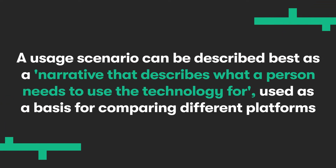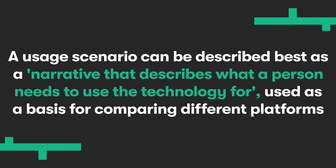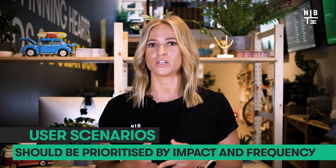And lastly, tip number seven: describe requirements with a real use scenario. A usage scenario is the most effective way to describe requirements for your CMS selection process. It can be described best as a narrative that describes what a person needs to use the technology for, used as a basis for comparing different platforms. Usage scenarios should be specific about inputs and outcomes, but be sure not to get too specific — your scenario shouldn't include procedural or user interface details. User scenarios should be prioritized by impact and frequency. So definitely include that hour-long task you do every single day, but feel free to leave out that occasional task that only happens a couple of times a year.